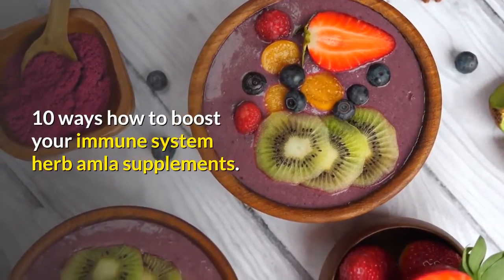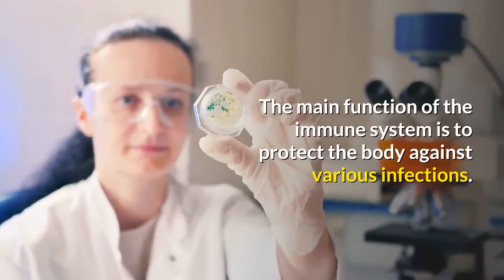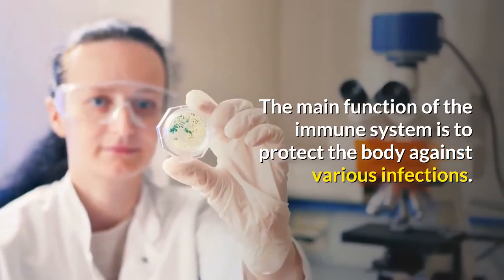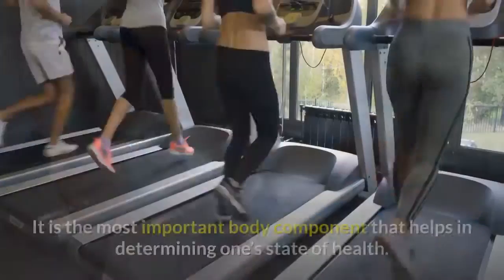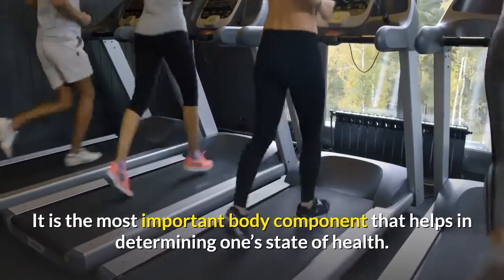10 ways to boost your immune system using herbs, amla, and supplements. The main function of the immune system is to protect the body against various infections. It is the most important body component that helps in determining one's state of health.